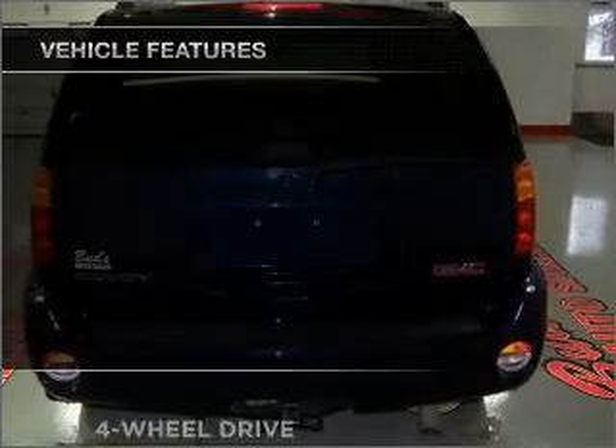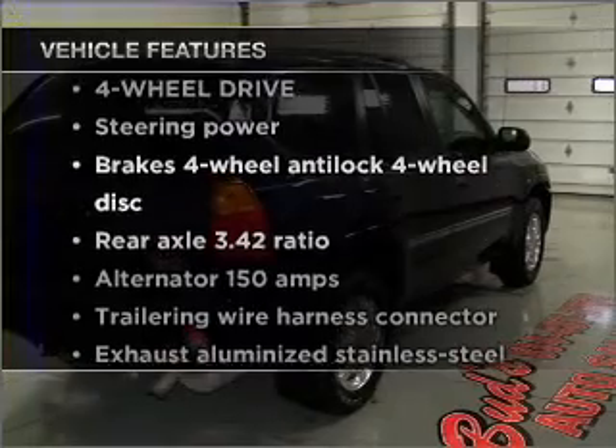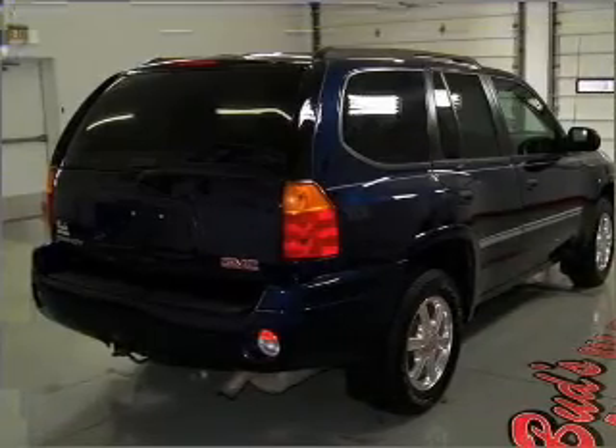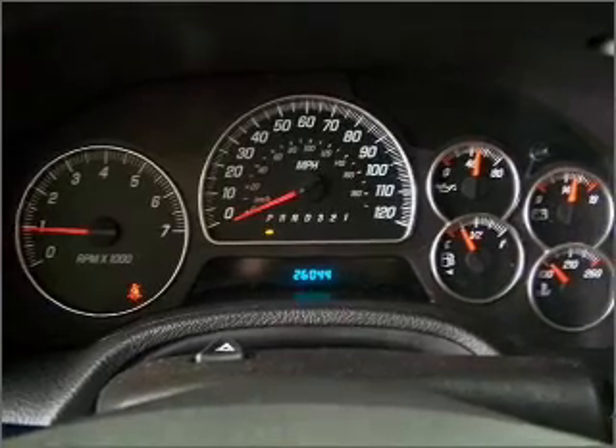And with these notable features, you won't want to miss out on the opportunity to own this amazing vehicle. Power door locks. Power windows. Power steering. Cruise control.